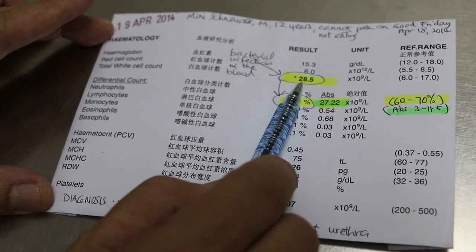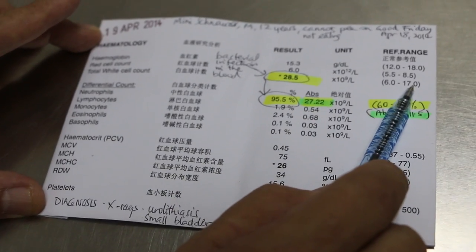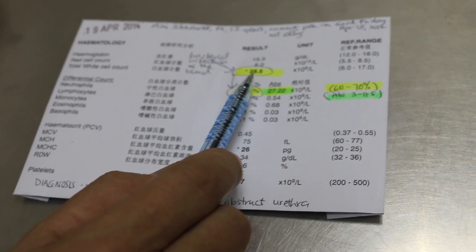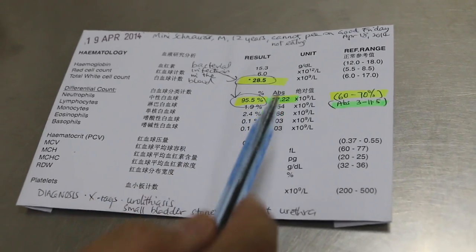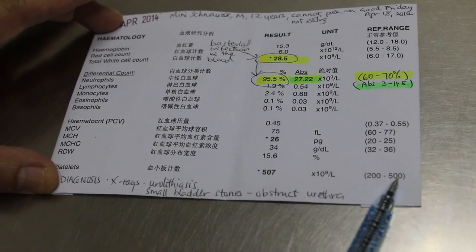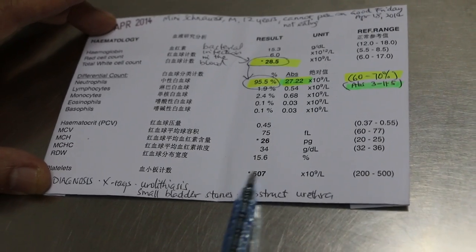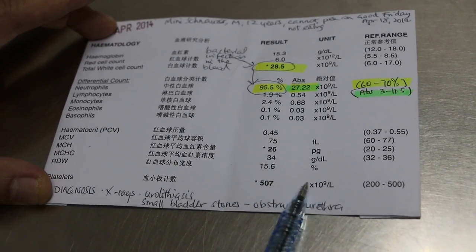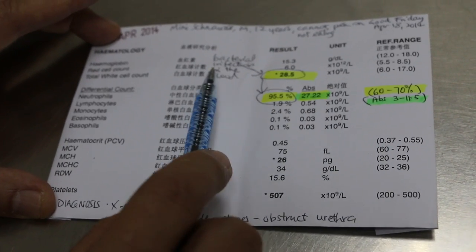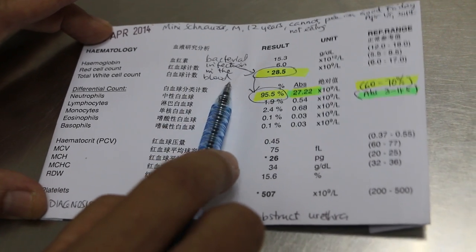The white cell count is 28.5, with an upper normal limit of 17, which shows the dog is not very badly infected yet. The platelet count of 507 is within the normal range, indicating there is no toxicity. Therefore, this dog does not have septicemia, but it does have bacteremia, meaning there is a bacterial infection present in the blood.